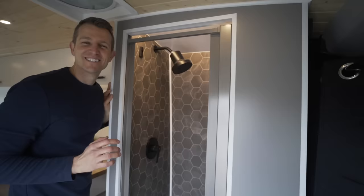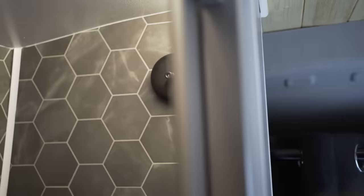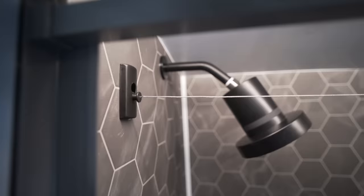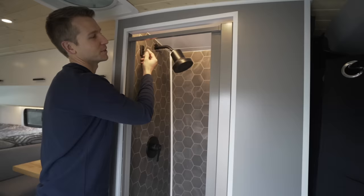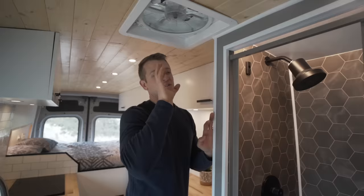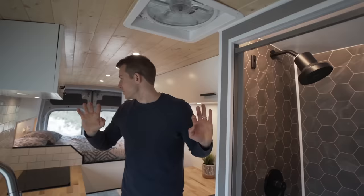The last thing we added in the shower is this retractable clothesline — you just grab it in the corner, pull it across, and hook it there. You can hang clothes and different things to dry, and then when you're done with it, you can just retract it back. Above me here is the Maxair fan. We like to position it nice and close to the shower so that when you're showering the steam will come through this little spot and get drawn out of the van. We also find that if you crack the windows at the bed, it will pull the air up and through and creates a bit of circulation. We've never felt like we need a second fan at the back.